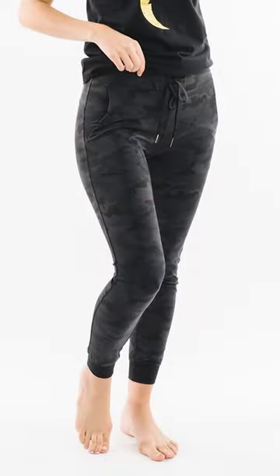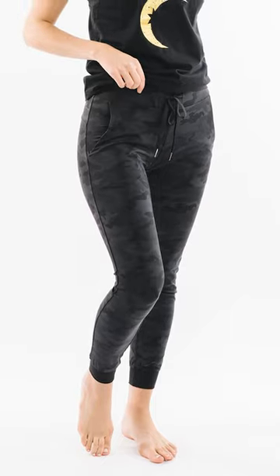Alright Ziya family, next item for today: these are our slate camo strong joggers. This is unlike anything we have done before and I am so excited about these. First of all, the fit — I am 5 foot 2, 116 pounds, and I am wearing a size extra small. This item is definitely a tighter fit.